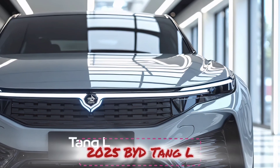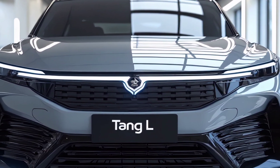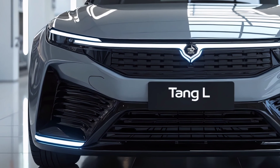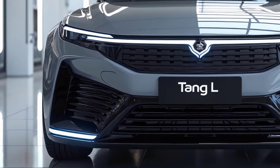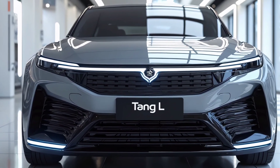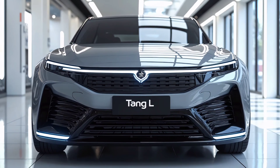Right off the bat, the exterior design of the 2025 Tang L shows that BYD is not just focusing on performance, but also on premium looks. It sports a bold new design language with a wider front grille, slim LED headlights, and a more aerodynamic silhouette. The vehicle's stance is more aggressive compared to its predecessor, with sculpted lines that give it a muscular and upscale feel.